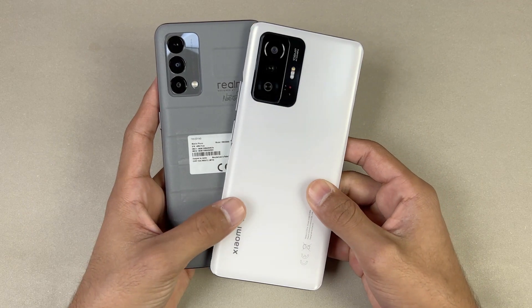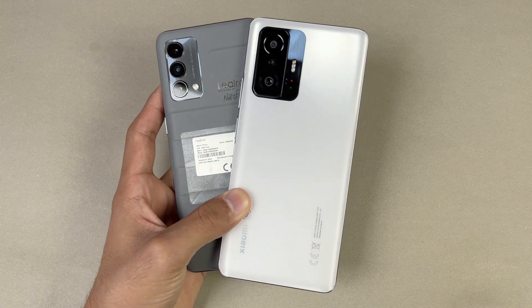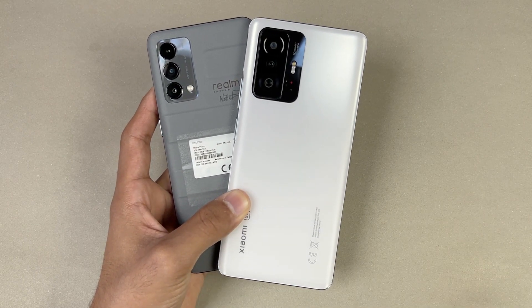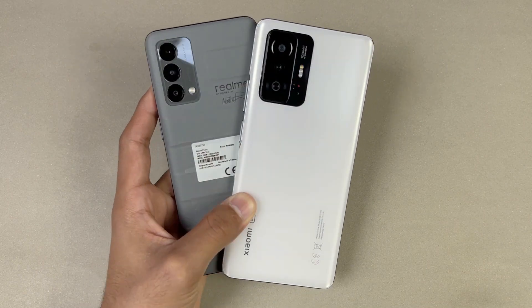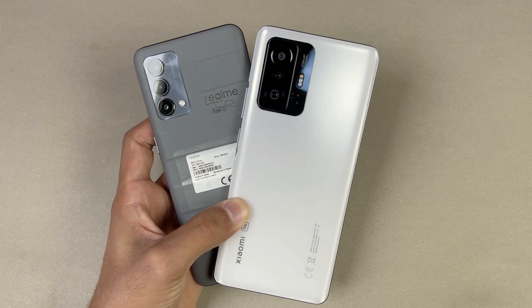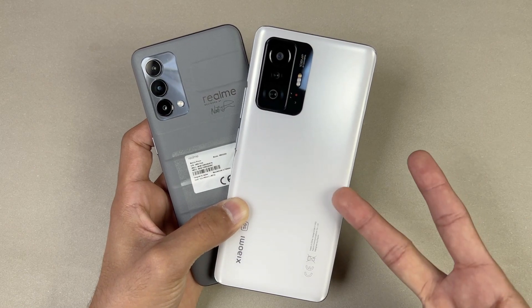Thank you so much for watching this speed test comparison between the Realme GT Master Edition versus the Xiaomi 11T. Let me know your thoughts in the comment section below, subscribe to my channel for more tech videos, and follow me on Instagram and Twitter as well. I'll see you in my next video — peace out!